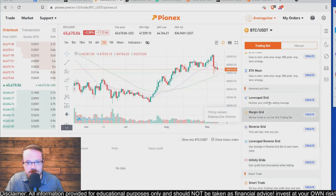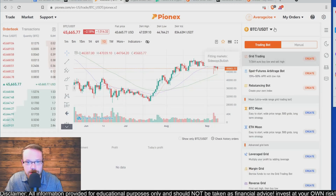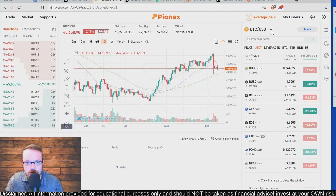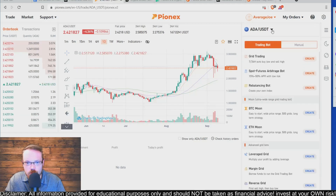There's also infinity grids, the ultra wide range grid trading bot, and the moon bot. We're going to click on our currency, choose Cardano, and go ahead and try the grid trading bot.